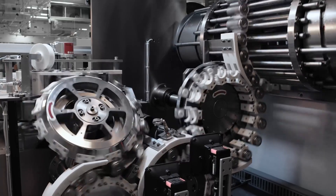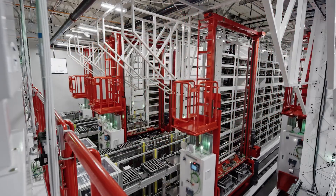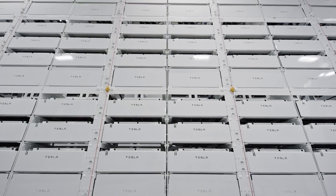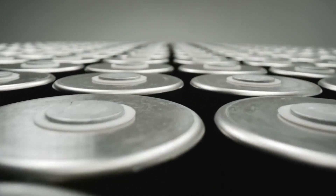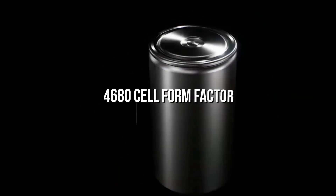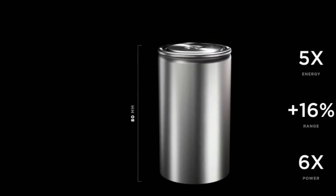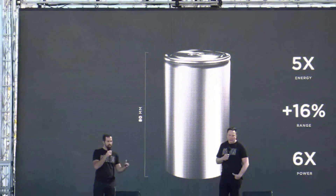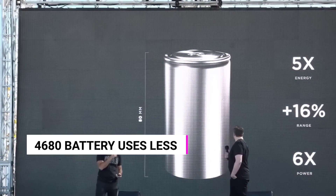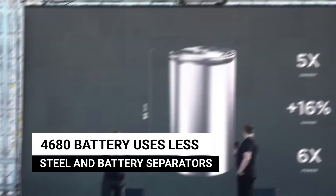The energy density of 4680 batteries may potentially surpass that of a 2170 cell. The difference in cell count between the 2170 cylindrical power battery and the 4680 battery results in a greater space utilization rate and more effective assembly. Additionally, to save costs, the 4680 battery uses less steel and battery separators than the 2170 battery does.